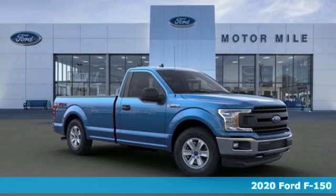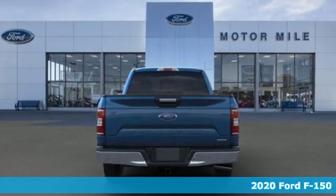Here's a new 2020 Ford F-150. Built on tradition, built to last. Ford.